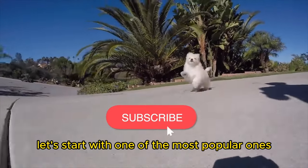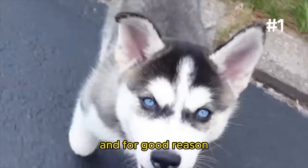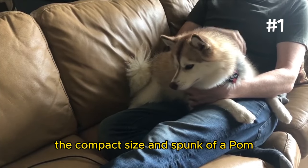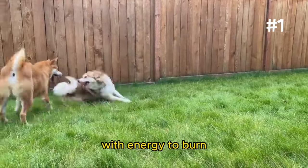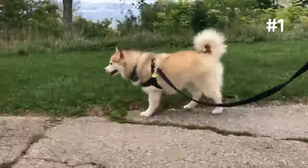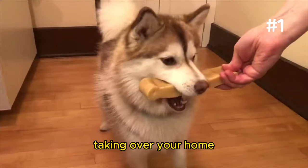Let's start with one of the most popular ones. Number 1: The Pomsky. The Pomsky is one of the most popular Pom mixes in the world of designer dogs, and for good reason. This mix of Pomeranian and Husky brings together the best of both worlds — the compact size and spunk of a Pom with the wild spirit of a Husky. Pomskies are social butterflies with energy to burn, perfect for active families. But this breed inherits a strong will and a love for howling, making training essential.